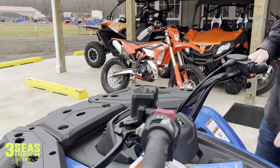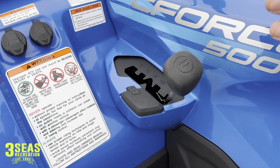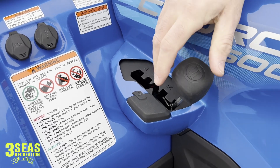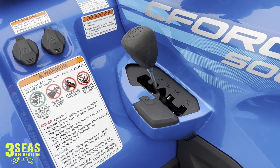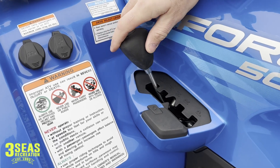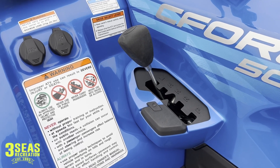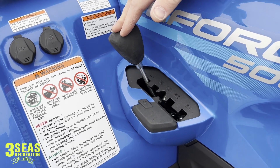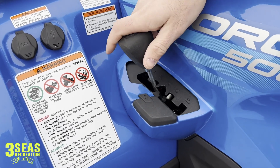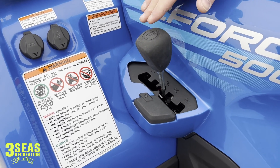The gear selector is on this side: park, reverse, neutral, high, and low. Park, reverse, and neutral are self-explanatory, but where customers might get confused is high range versus low range. If you're trail riding at a faster speed or out in a field, high range is totally fine. If you're putting through the woods at under 15 miles an hour, pulling a trailer, plowing, or loading the ATV, you need to use low range — it's so important to save the belt life. If you're in high range and working the machine, you're just going to burn the belt.